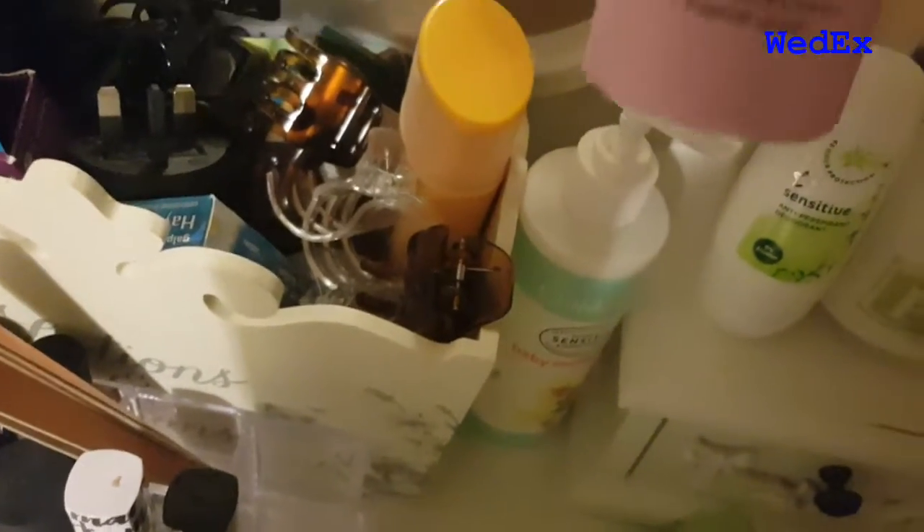Over here is my deodorant, and then we've got some moisturizer that I use for my eczema, and some fake tan that I never use.